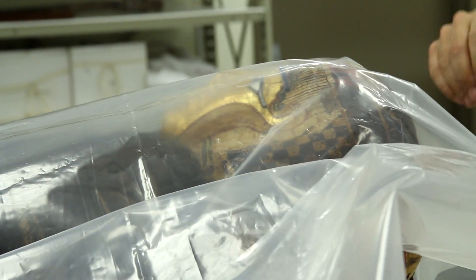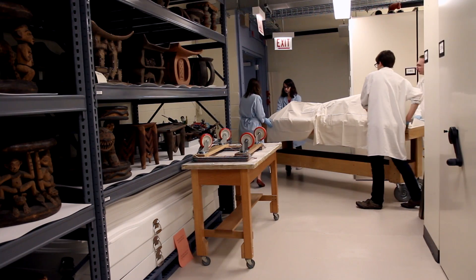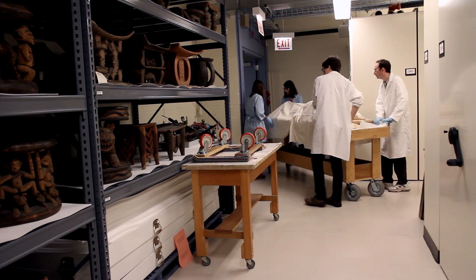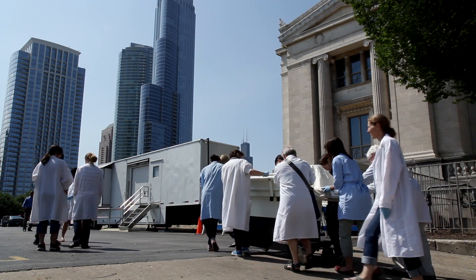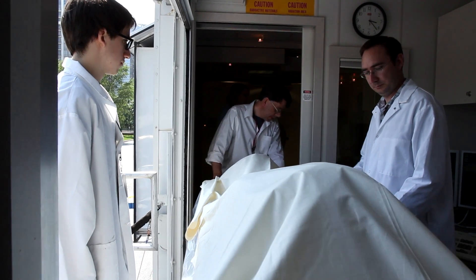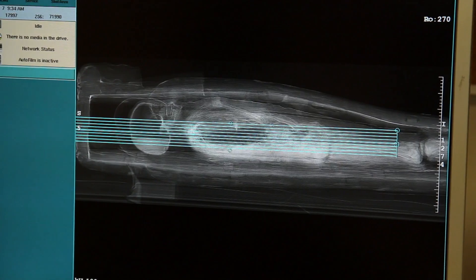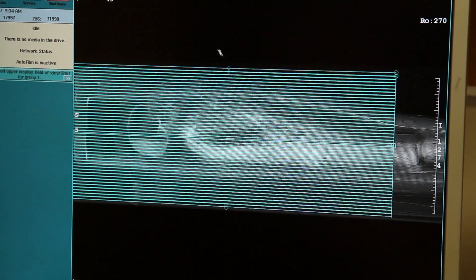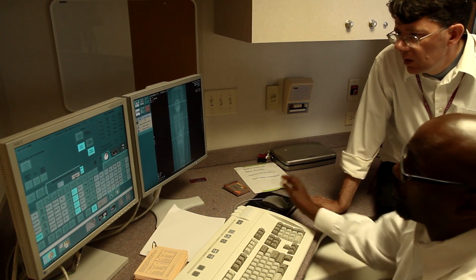The thing that really excited us was the possibility of using state-of-the-art techniques to get inside three-dimensional objects in our collections. The mummies have been in the Field Museum collections for decades, and relatively little research has been done on them because people quite rightly were worried about damaging the mummies by trying to study them.